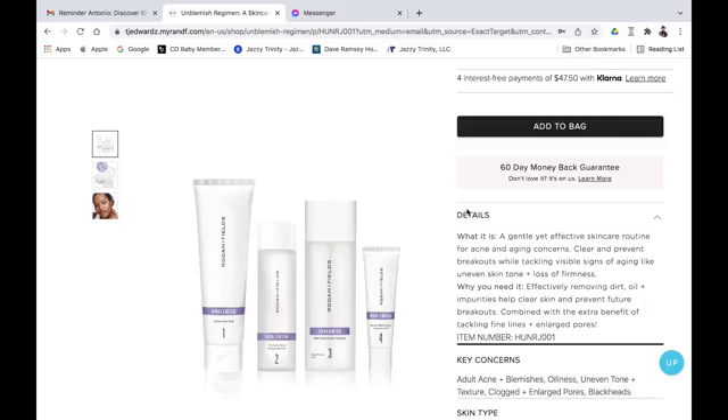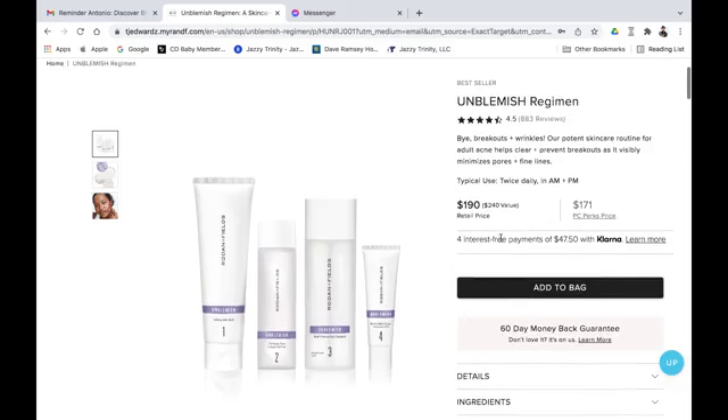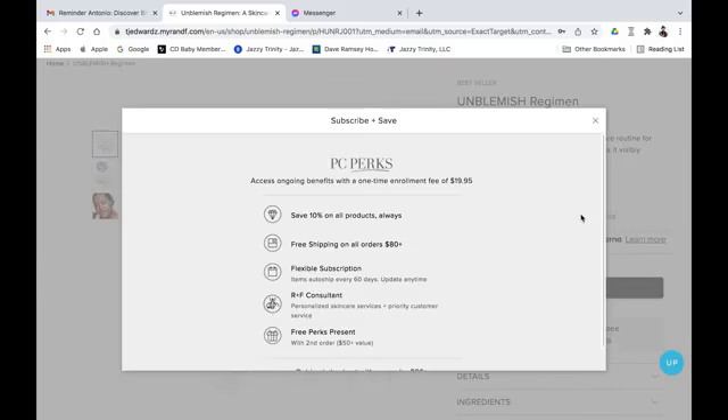You can look through the details of what this Unblemish regimen entails. I want to point out that this does have a 60-day money-back guarantee — if you don't love it, it's on us. Now let's talk about retail price versus the PC Perks price. It is extremely important that when you've been talked to by myself or any other consultant, you choose the PC Perks price.